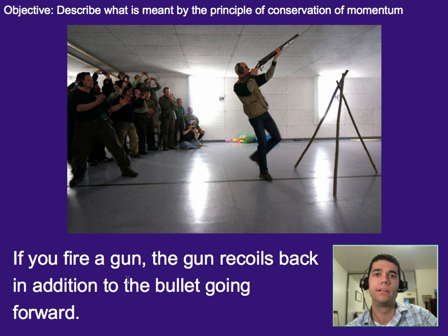So if you fire a gun, the gun recoils back in addition to the bullet going forward. Here we can see a bunch of people who are nervous because this man fired a gun, and we can see it kicking up. That's the recoil — not only does the bullet go forward, but we also have the gun going backwards.